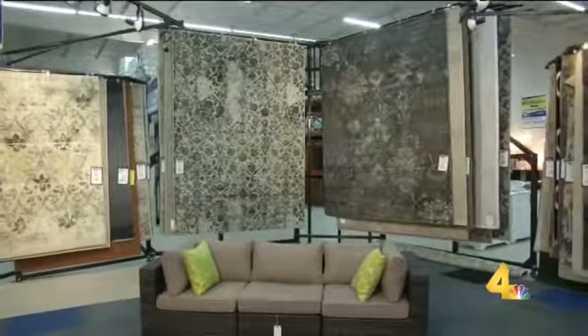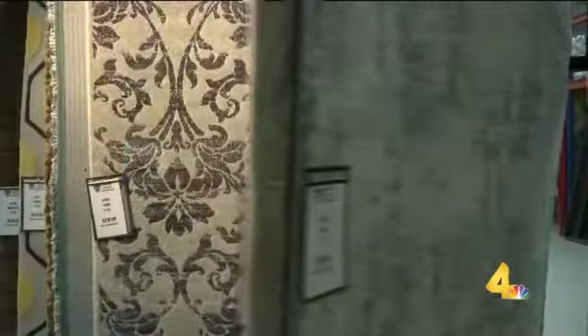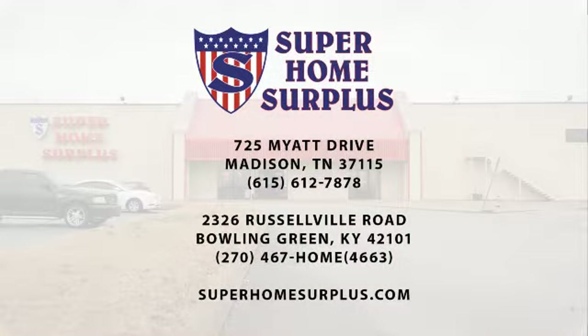We do carry things that are anything from contemporary to traditional style rugs. So stop by or give Super Home Surplus a call if you have any questions, and good luck on your spring home improvements. Super Home Surplus has a store in Madison and in Bowling Green. You can stop by and check it out, or visit superhomesurplus.com for more information.